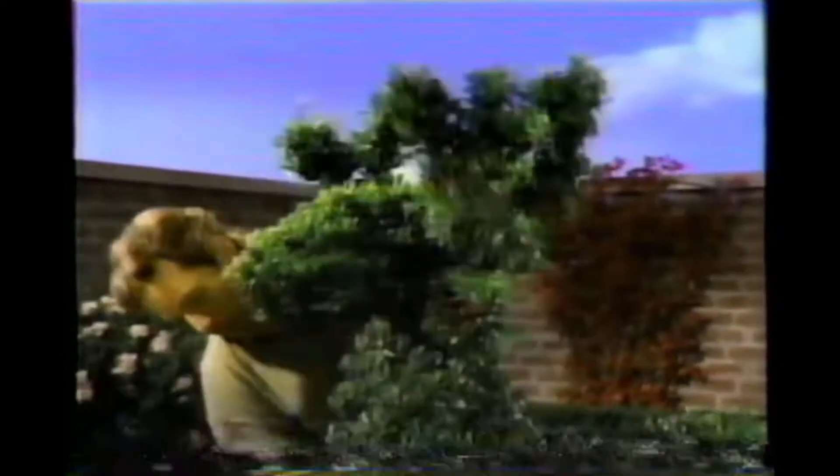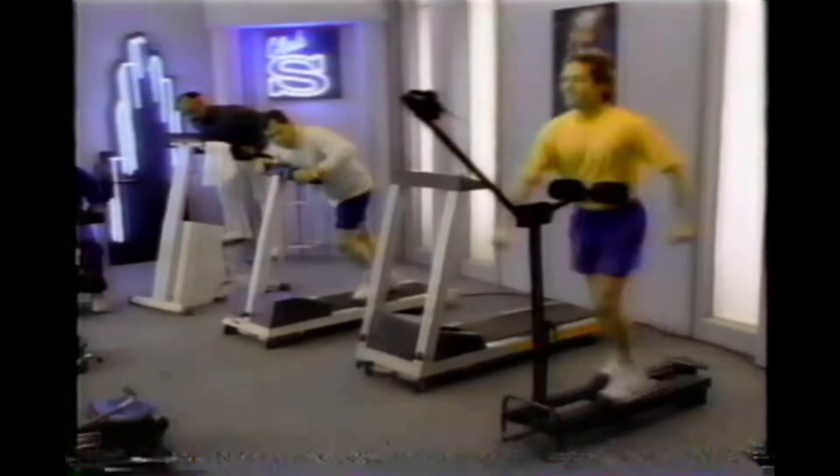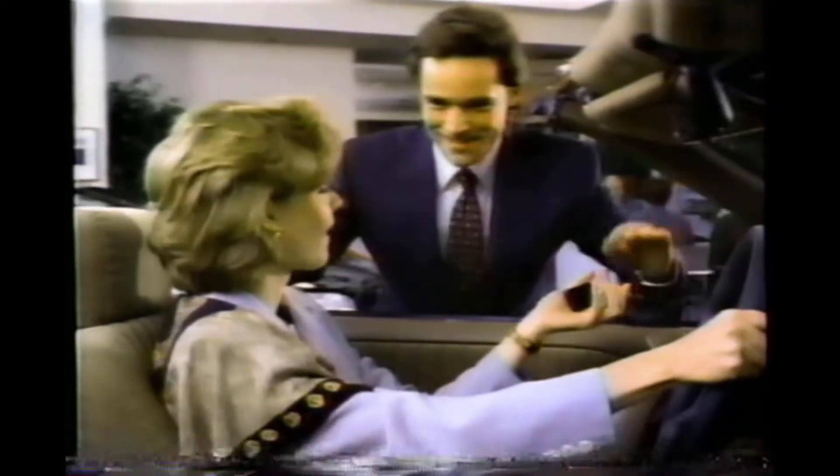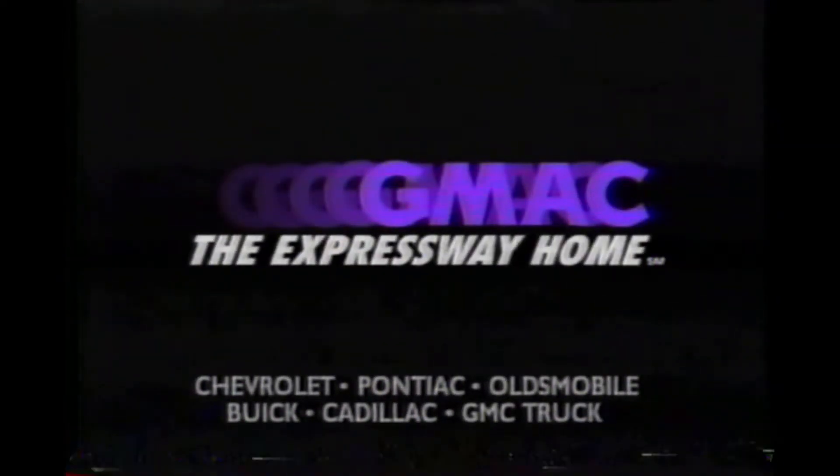Some people are naturally faster than others. In fact, everything they do is fast. Not everyone appreciates that, but if you're looking to get a new GM car or truck financed, fast is exactly what you want. GMAC will take care of your financing. The folks who arrange GMAC financing and leasing are faster than just about anyone else. GMAC, the expressway home. You forgot your sunglasses.